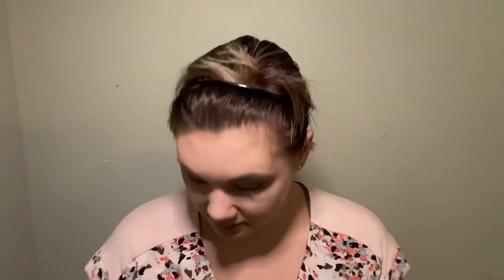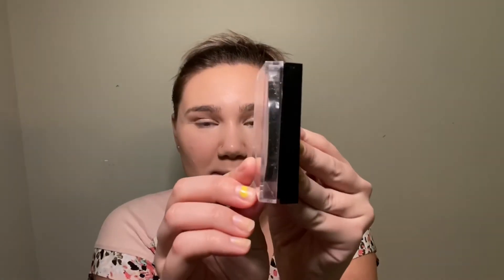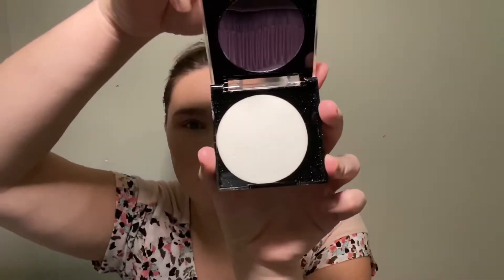I really need some new highlighters. The one I'm going to use today I just picked up from Dollar General — it's LA Color Strobing. I've used it a few times and I don't mind it, but it's kind of a scam: you think there's so much in there, then you open it and there's a mirror compact and a little sponge, and the actual highlight is so thin. It's more of a golden yellow-based highlighter, so I need a nice icy one.